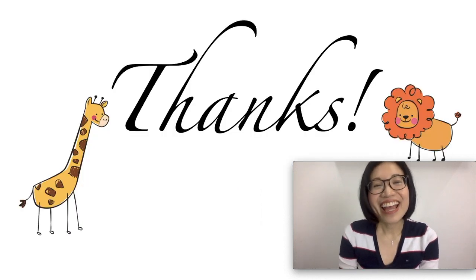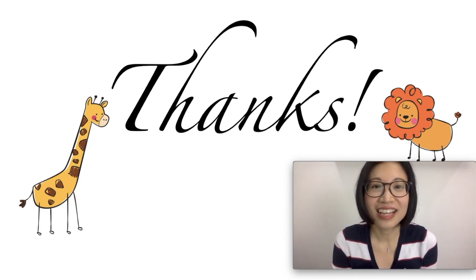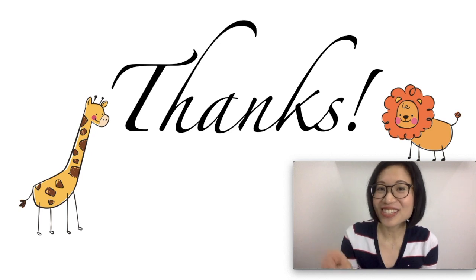Alright, that's the end of our video. I hope you enjoyed watching and you have learned a lot. I'll see you on the next video.